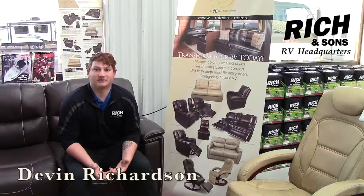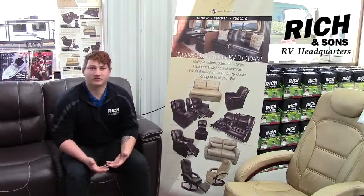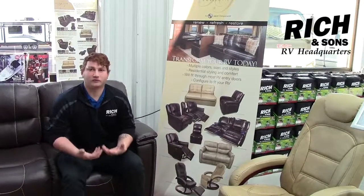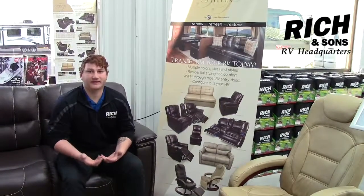Hi guys, Devin here with Ridge and Sons Parts Department. I just wanted to take a couple moments to go over some of the furniture that we have on sale here. Most of this furniture is going to be stuff that we're going to have to order in, but we can get them basically the next day for you guys.